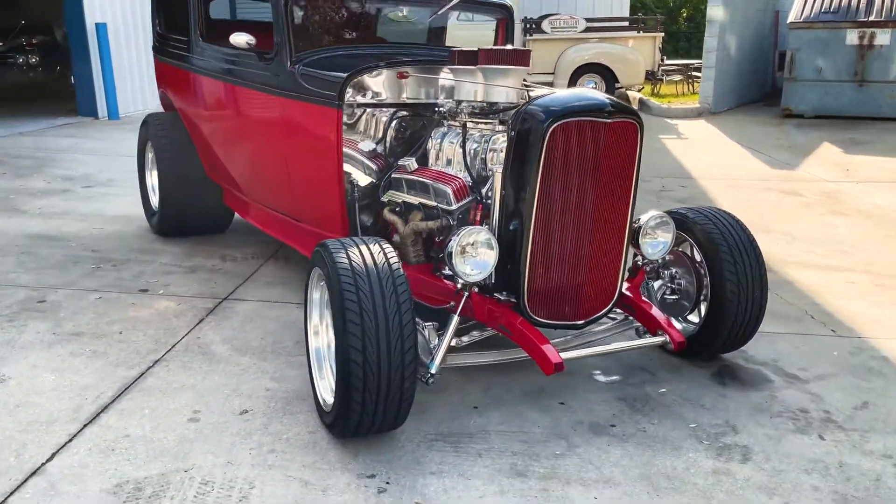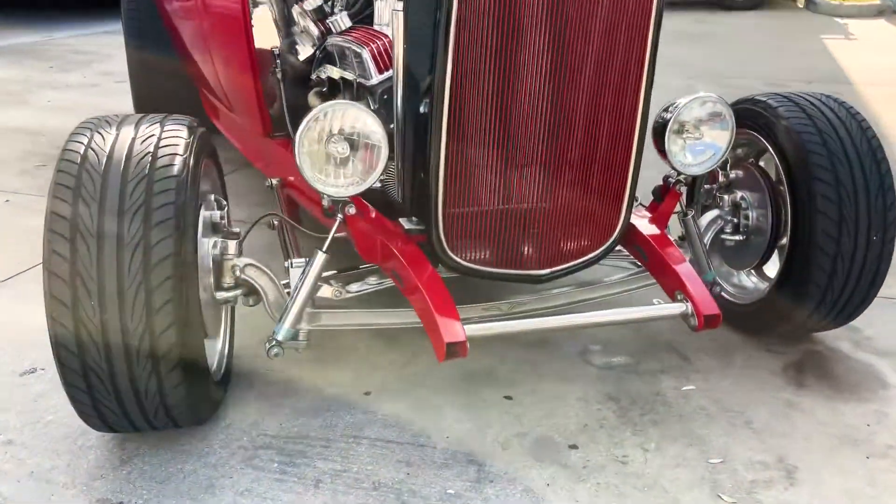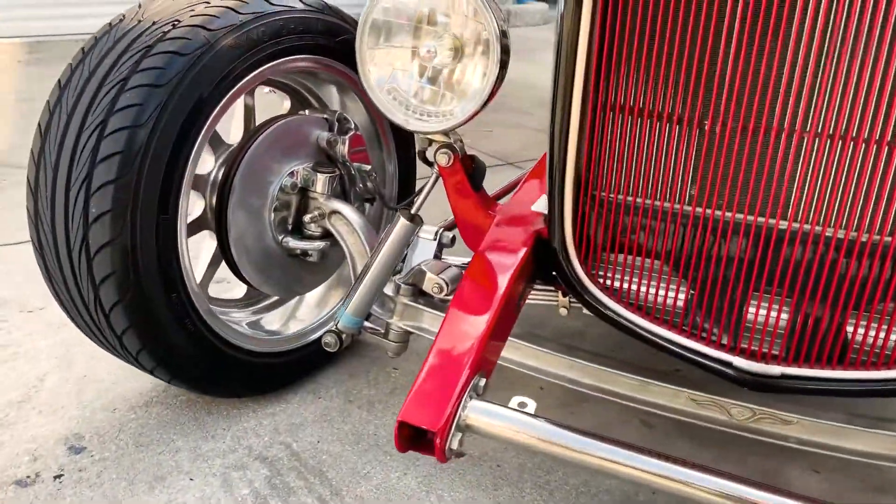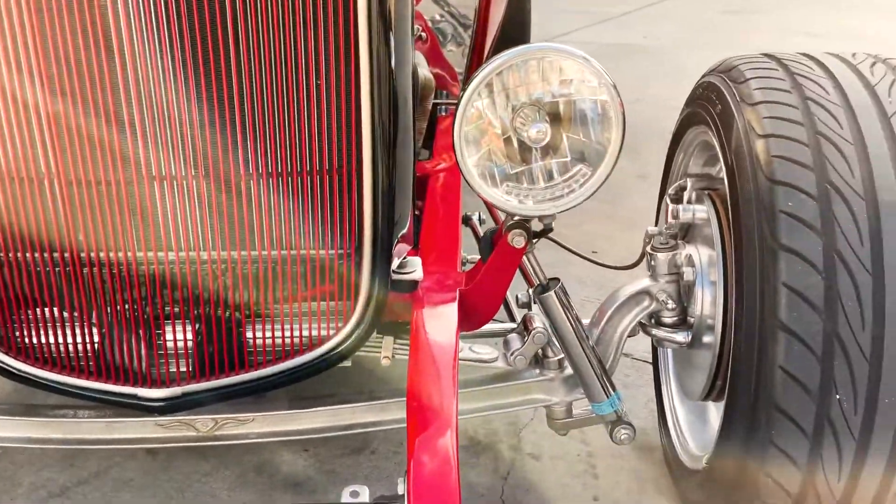You've got these wheels, four wheel disc brakes, a lot of chrome all around. It's got the turbo 400 automatic transmission, makes it a pleasure to drive.